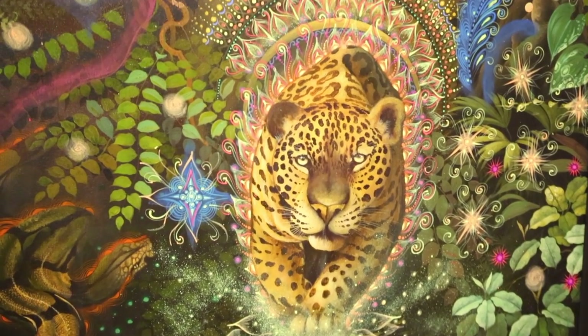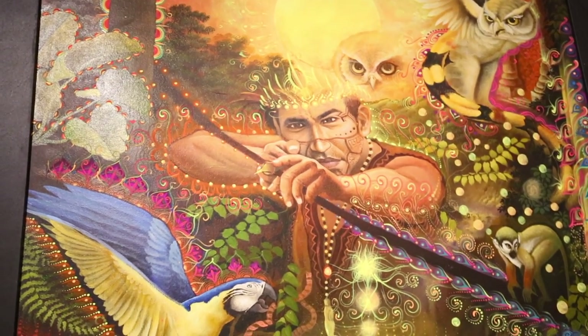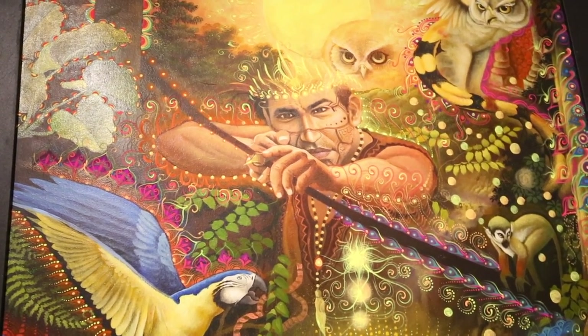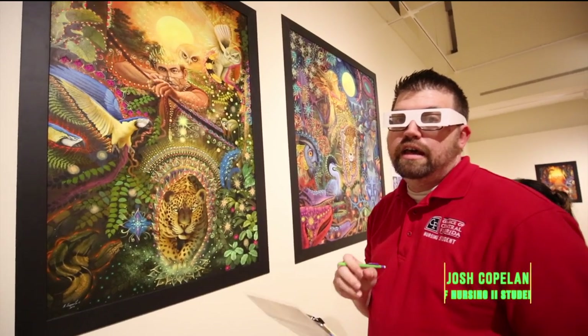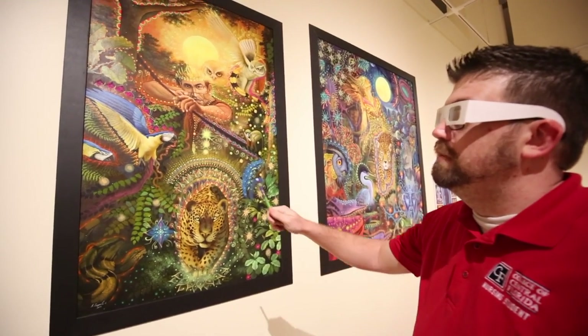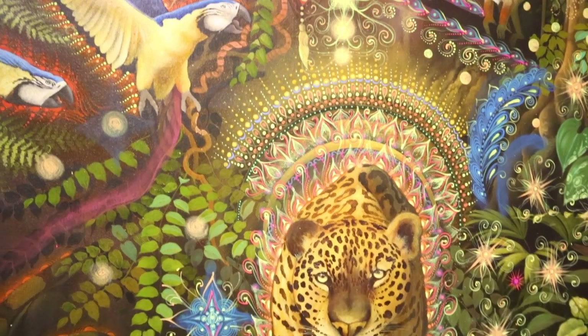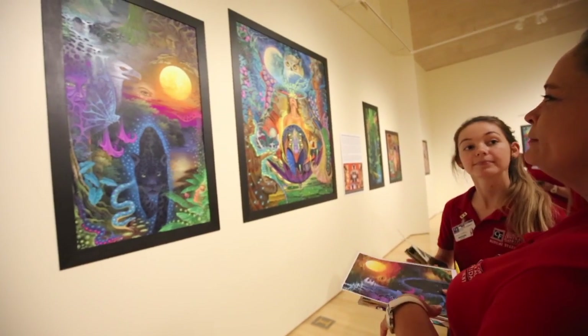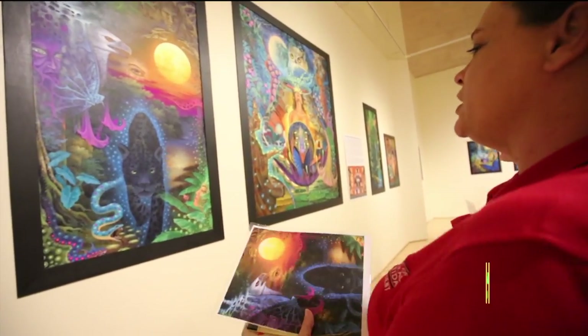In my painting I see hypothyroidism, because a symptom of it is dry skin — the guy looks like his face is cracking from dry skin. Also, his bow and arrow could be inserting an IV or a catheter into a patient. I also see mobility with the birds flying and the cheetah running, and a snake crawling. I see infection and septic shock.